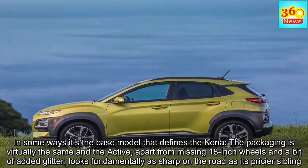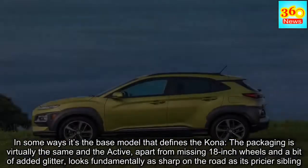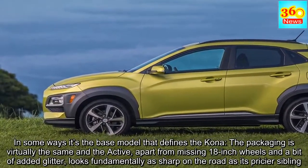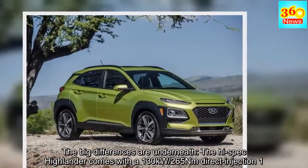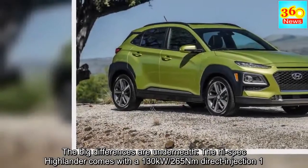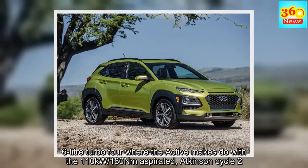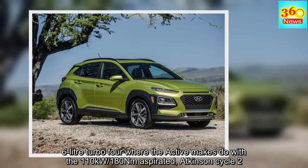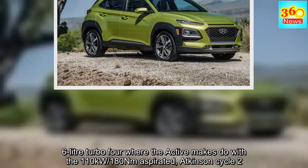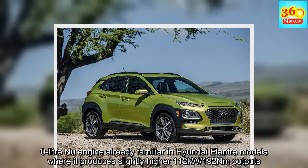In some ways it's the base model that defines the Kona. The packaging is virtually the same, and the Active, apart from missing 18-inch wheels and a bit of added glitter, looks fundamentally as sharp on the road as its pricier sibling. The big differences are underneath: the high-spec Highlander comes with a 130kW/265Nm direct-injection 1.6-litre turbo, where the Active makes do with a 110kW/180Nm naturally aspirated Atkinson Cycle 2.0-litre engine already familiar in Hyundai i30 and Elantra models.